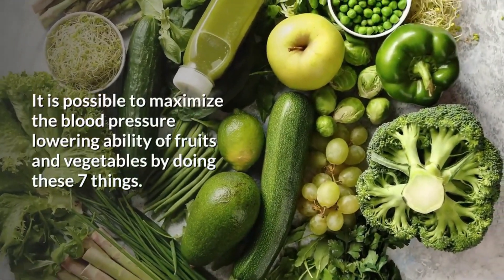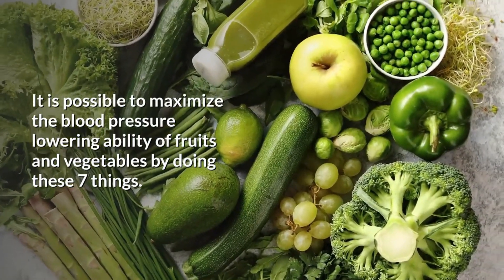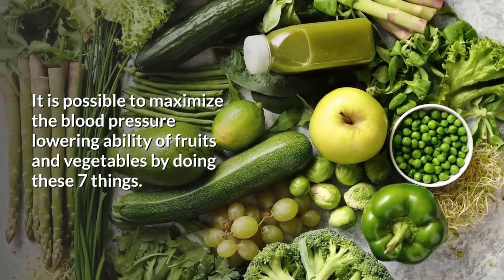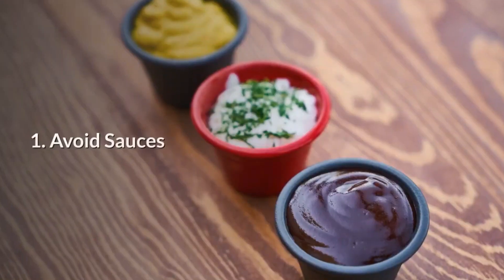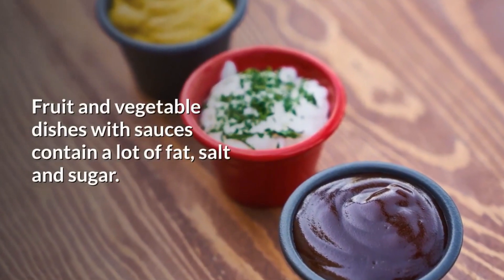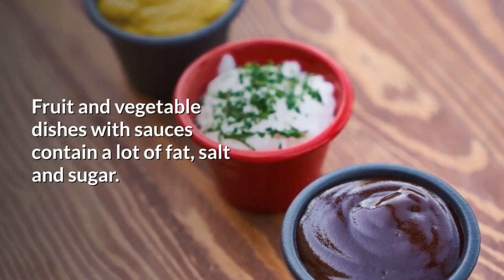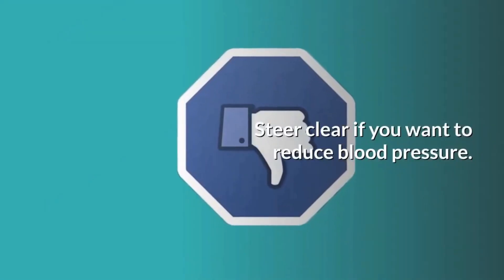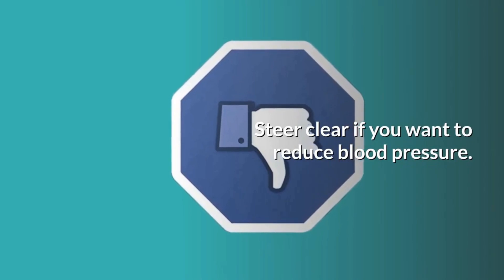It is possible to maximize the blood pressure lowering ability of fruits and vegetables by doing these seven things. Number one: avoid sauces. Fruit and vegetable dishes with sauces contain a lot of fat, salt and sugar, so steer clear if you want to reduce your blood pressure.